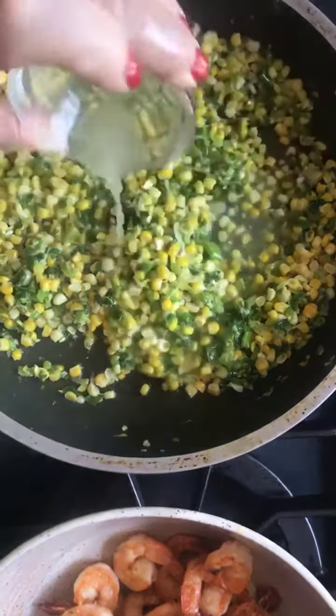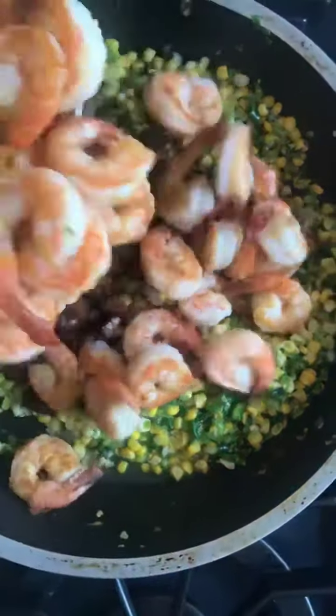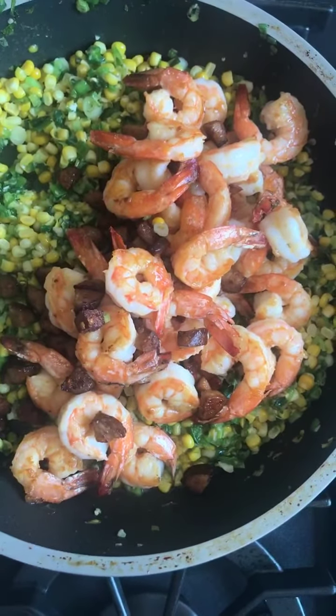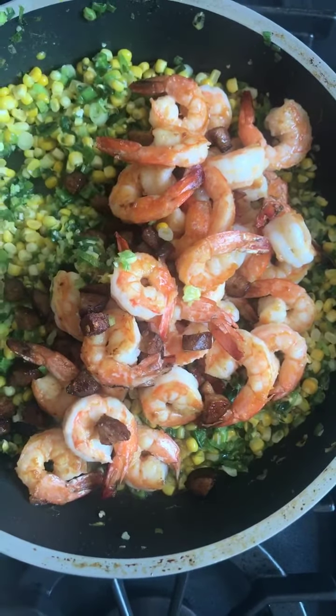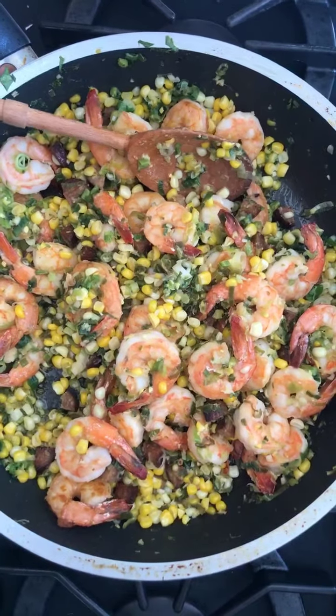Here's the fun part — I'm going to add the lime, and then I'm going to add the shrimp back in and the chorizo, and we just kind of stir it up. If there's any of this leftover, oh my gosh, take it all. Finished product — it smells and looks amazing, and we can't wait to dig in.